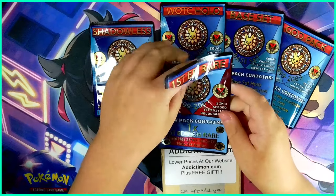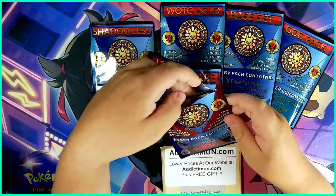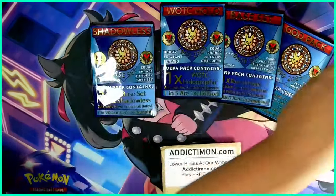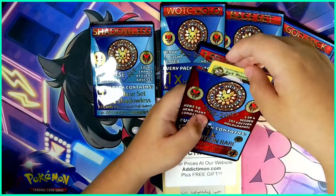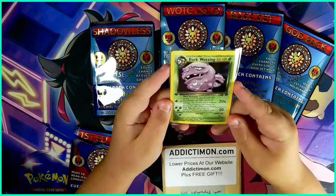Three, two, one - the moment of truth! What is in here? Okay, we've got a code card. Let's see the actual cards. Oh - Dark Wheezing, let's go!